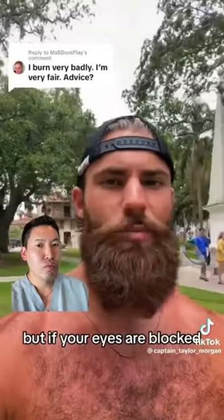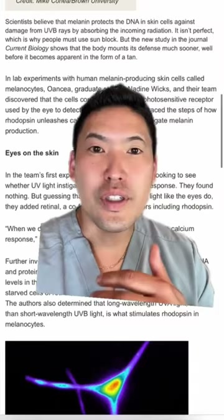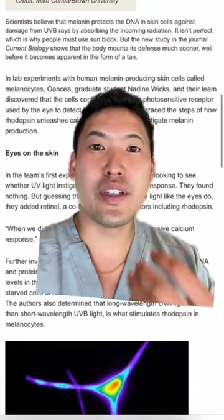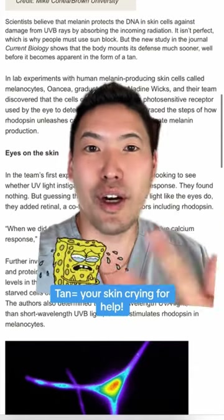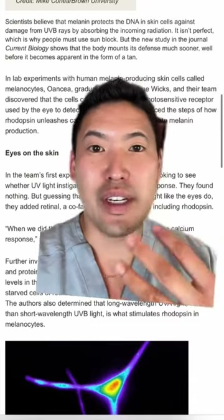But if your eyes are blocked from getting that light because of sunglasses, your body doesn't know how much melanin to produce and you burn. Let's talk about a tan. A tan is your skin's manifestation of crying for help — it's saying 'help me, I'm being burned, I'm trying to make melanin to protect myself' — and there's DNA damage going on.